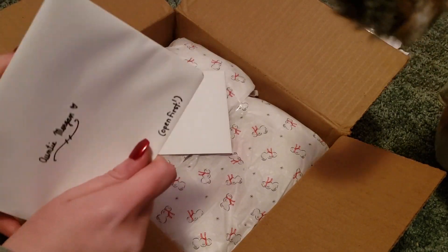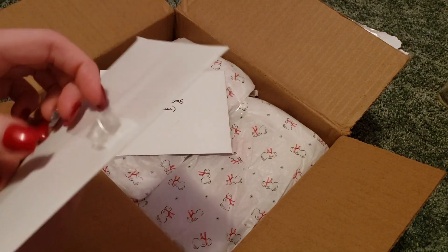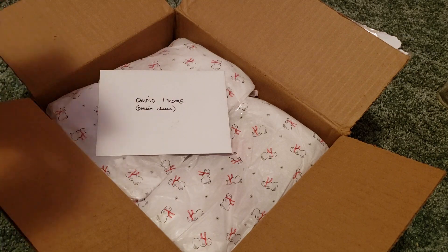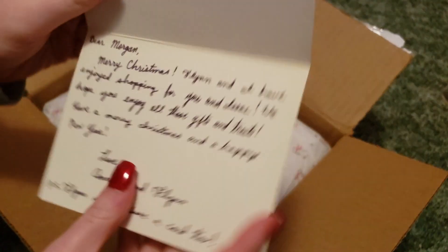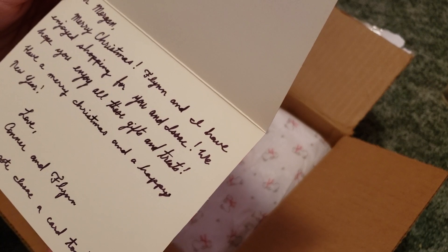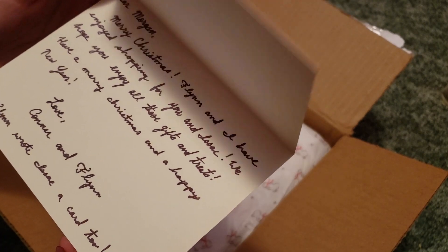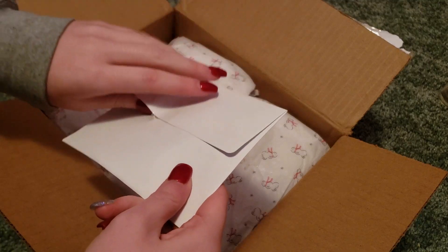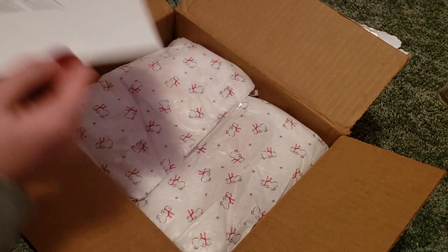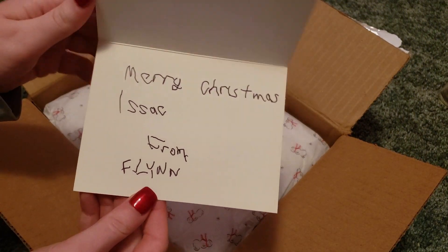There's a card that says 'open first,' so I'll definitely open this first. Please excuse my cat who just loves to be in my videos — she's coming over! Anyway, it's a cute plain red card. It says: 'Dear Morgan, merry Christmas. Flynn and I have enjoyed shopping for you and Isaac. We hope you enjoy all these gifts and treats. Have a very merry Christmas and a happy new year. Love, Connor and Flynn.' P.S. — Flynn also wrote Isaac a note, which is adorable! Isaac's green card says: 'Merry Christmas, Isaac, from Flynn.' So cute!